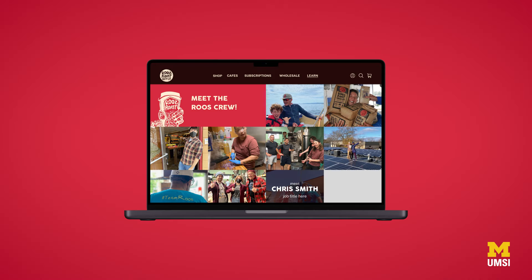Roos Roast is what it is because of the people, and we wanted to highlight not only John Roos who created all of this but his entire crew who helps create such a great organization and business. We made a great, beautiful project and we're really excited we got to do this for Roos — it was really great personally and professionally for both of us.